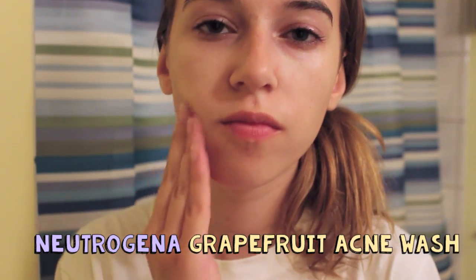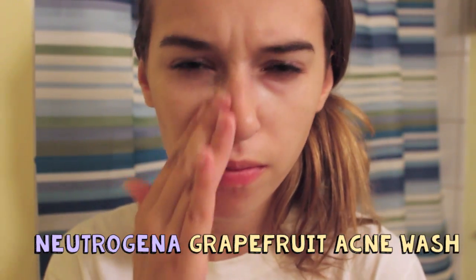Next, I go in with my cleanser, and this is the Neutrogena Oil-Free Acne Wash Pink Grapefruit cleanser. The pink grapefruit version is a lot better — it smells a lot nicer. This is a salicylic acid based cleanser, very popular, and it really helps get rid of acne. It's light, smells very good, and I've been using it for about two years.